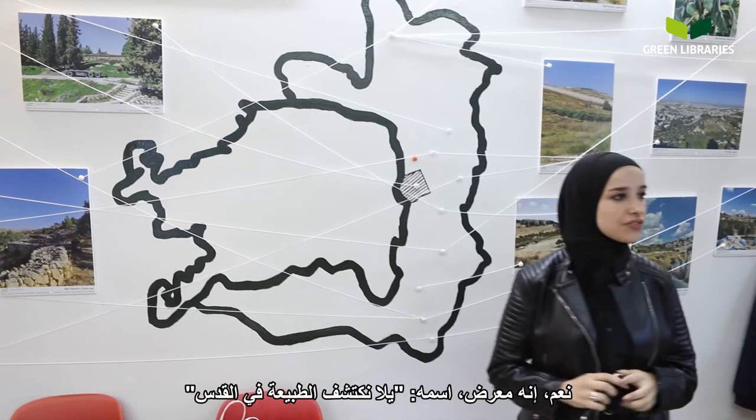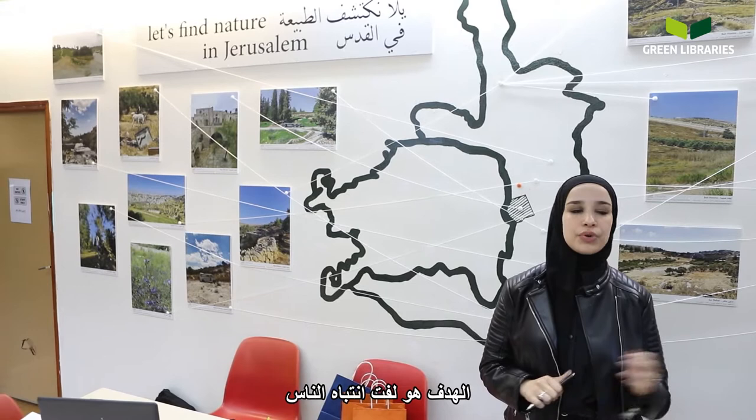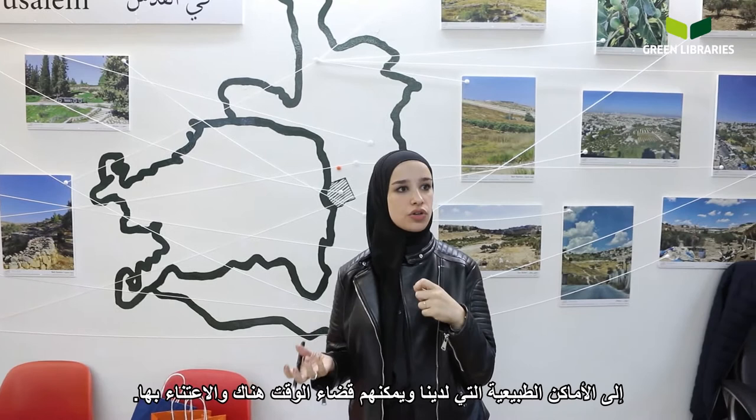Can you tell us about the project behind you? It's an exhibition called 'Let's Find Nature in East Jerusalem.' It's a project from and for the community. We asked people in East Jerusalem to take pictures of what they consider nature and where they can spend time in nature. We collected those pictures and made an exhibition. The aim is to bring people's attention to the natural open spaces in East Jerusalem that they can care about and spend time in.